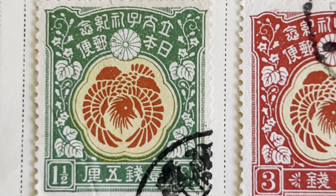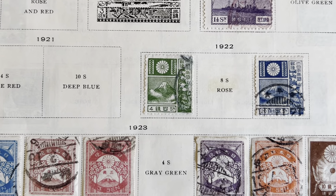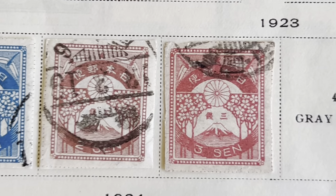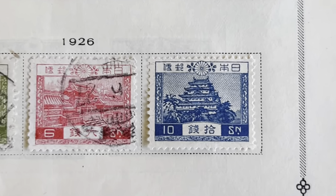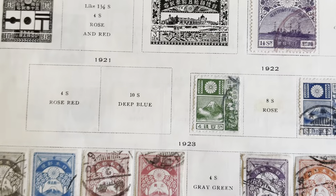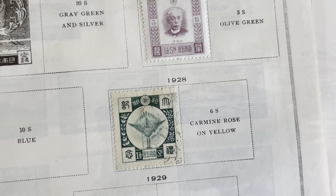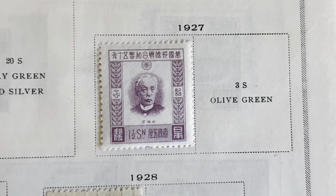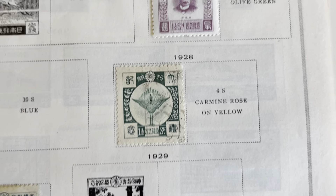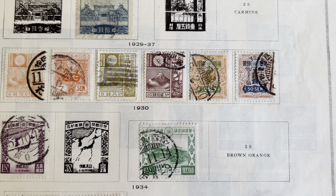This is a pretty cool little dragon. On Fuji, I assume. So we're almost into the 1930s here.